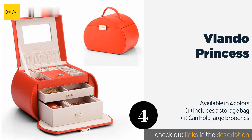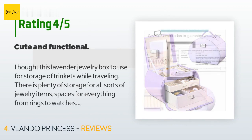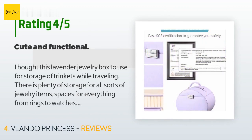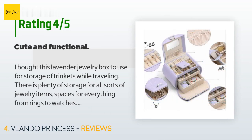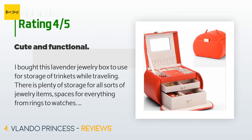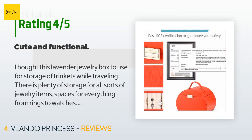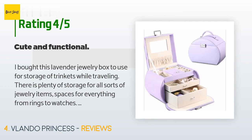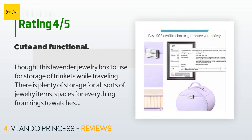This product has an average 4.8 stars from more than 319 customer reviews. A customer said: 'I bought this lavender jewelry box to use for storage of trinkets while traveling. There is plenty of storage for all sorts of jewelry items — spaces for everything from rings to watches. The box looks as pictured, with removable drawers and even a mirror attached to the top. The construction of the box itself feels like it is made of some sort of lightweight composite material, perhaps cardboard covered in softly padded lavender-colored imitation leather. While there is a latch on the lid, there is no lock on it and it does not always stay closed when lifted.'